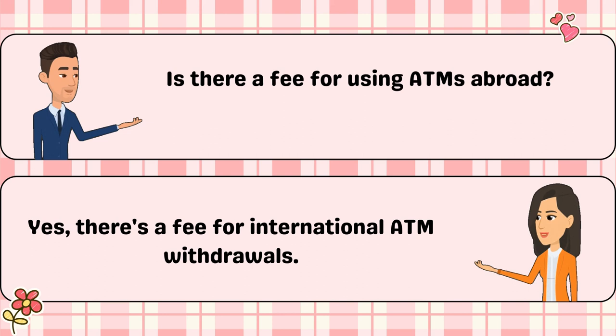Is there a fee for using ATMs abroad? Yes, there's a fee for international ATM withdrawals.